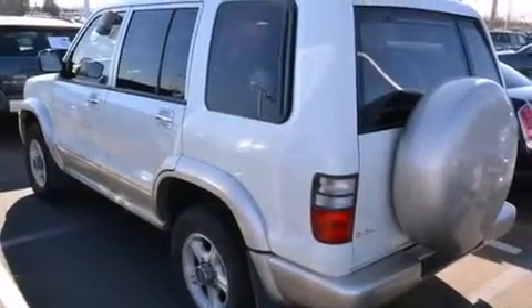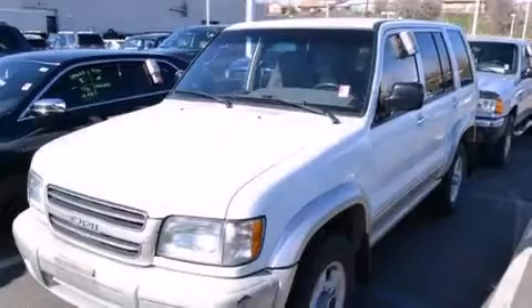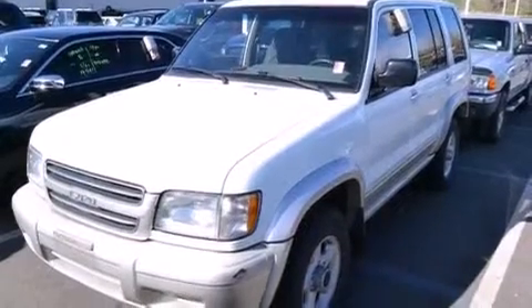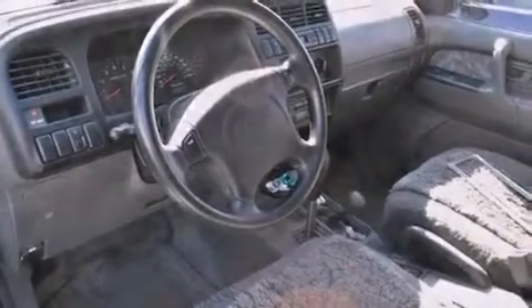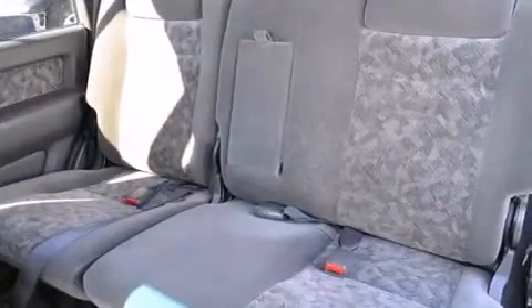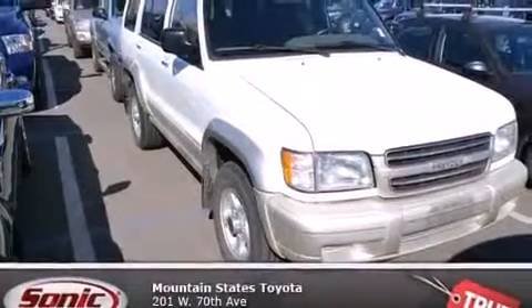All of the following features are included: air conditioning with automatic climate control, a split folding rear seat, cruise control, a CD player, a leather-wrapped steering wheel, a rear window defroster, front fog lights, four-wheel disc brakes with an anti-lock braking system, a keyless entry system, and heated seats that can warm you up in seconds, keeping you and your passengers comfortable the whole trip.